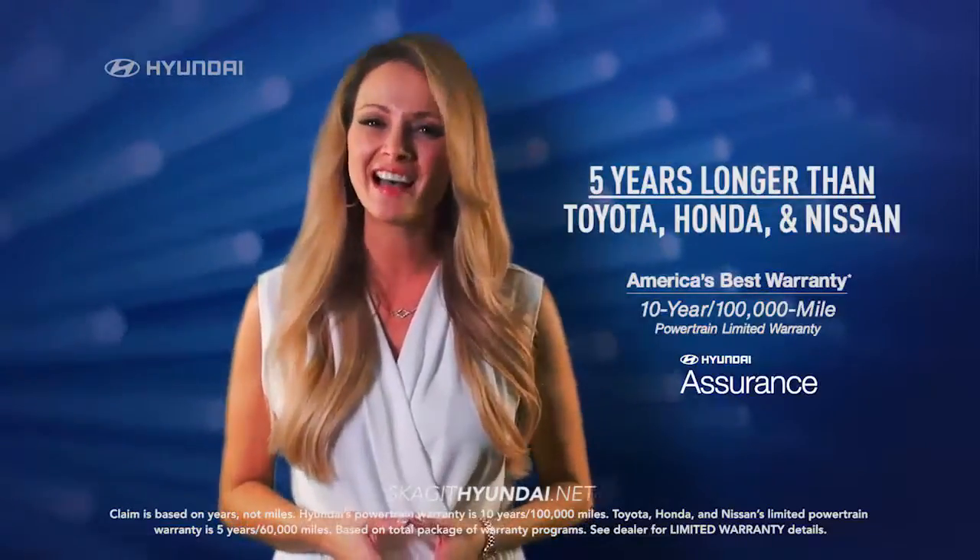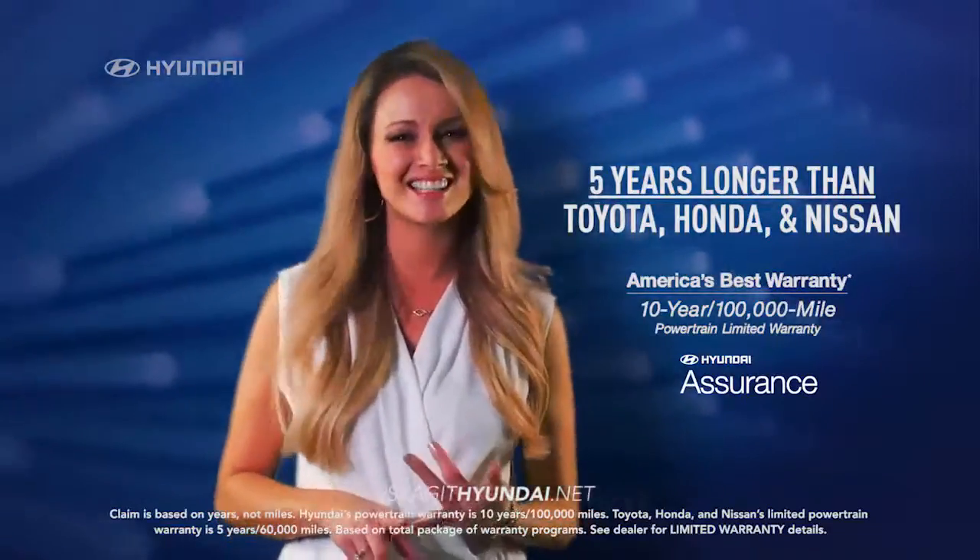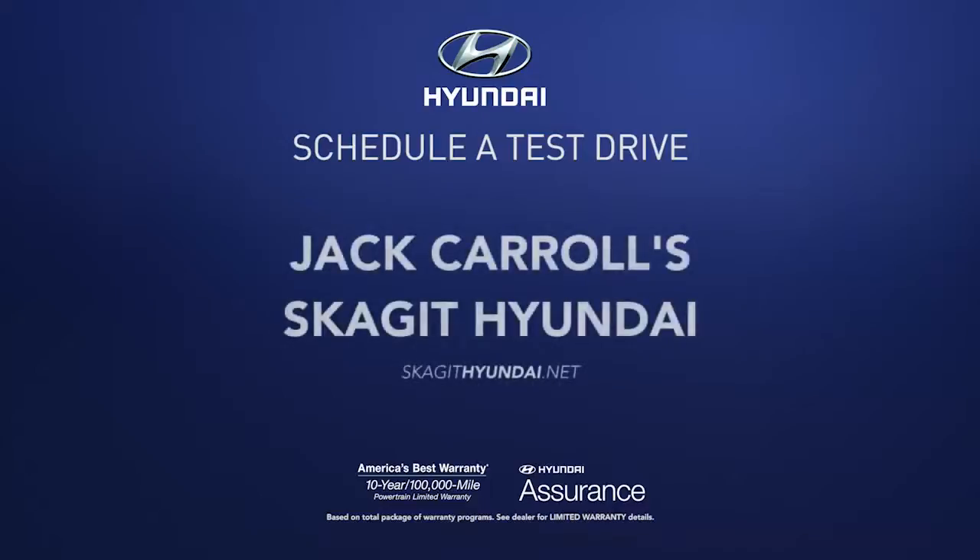Plus, Sonata's warranty is 5 years longer than Toyota, Honda and Nissan. So schedule a test drive at Jack Carroll's Skagit Hyundai today.